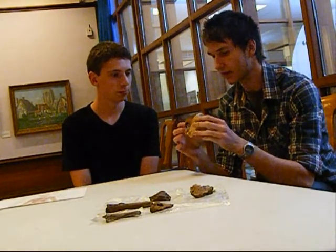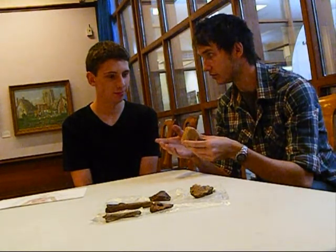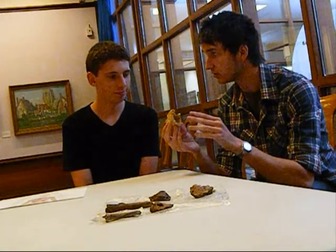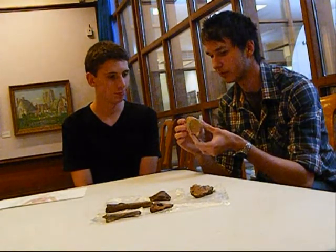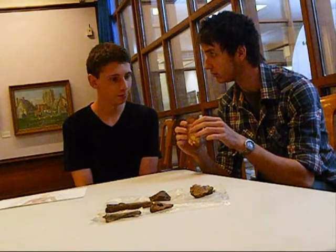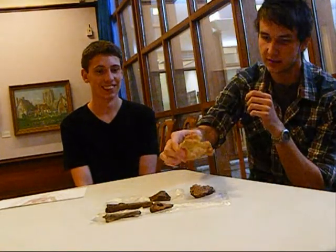Bear in mind that a lot of fossils are found there, such as crocodilians and other reptiles, so it could potentially be something like that. But I'd pretty much say it's a dinosaur, most likely a caudal vertebra, which is a pretty cool specimen.